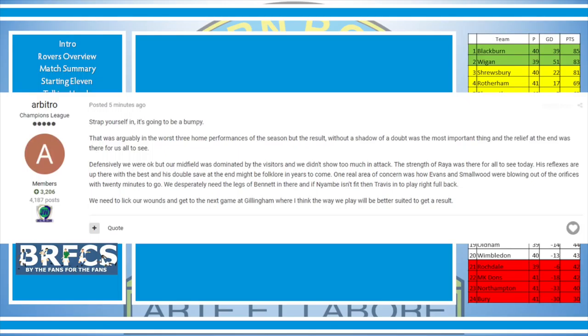Arbitro said: 'Strap yourself in — it's going to be a bumpy ride. That was arguably the worst home performance of the season, but the result without a shadow of a doubt was the most important thing. Defensively we were okay, but our midfield was dominated by the visitors and we didn't show too much in attack. The strength of Raya was there for all to see — his reflexes are up there with the best and his double save at the end might be folklore in years to come. One real concern was how Evans and Smallwood were blowing with 20 minutes to go. We desperately need Bennett back in there and if Nyambe isn't fit, Travis to play right back. We need to lick our wounds and get to the next game at Gillingham.'